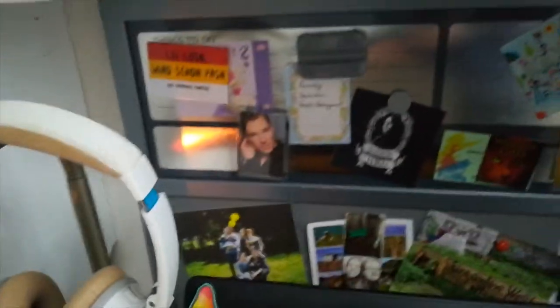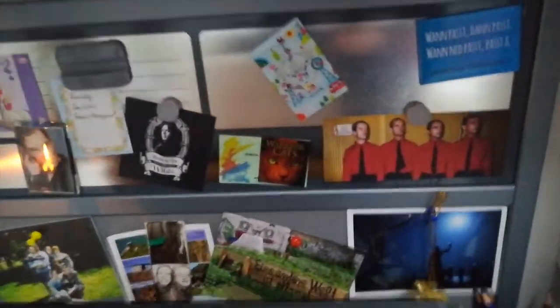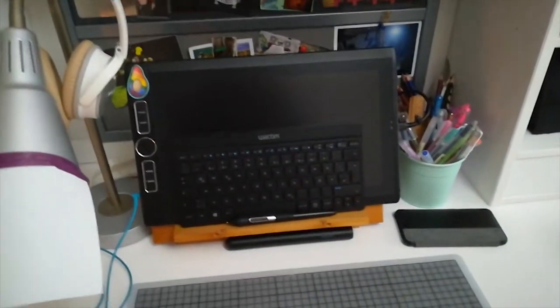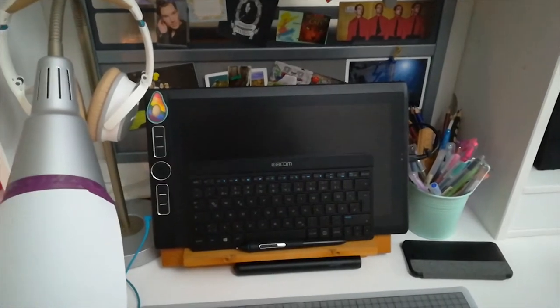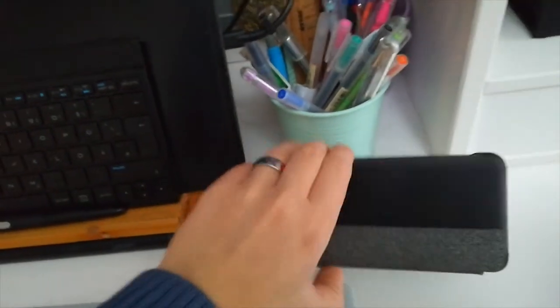In the back you can see my inspirational board — I just put some postcards I got, pictures of everything, and magnets. This is my tablet, the Wacom Mobile Studio Pro, which I'm mainly using as a laptop and for digital art. It's also quite nice to watch videos on compared to my phone, because it's not a huge phone.